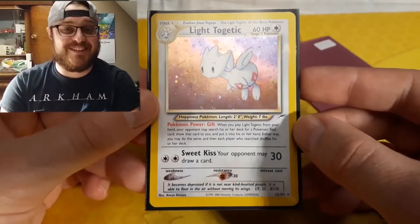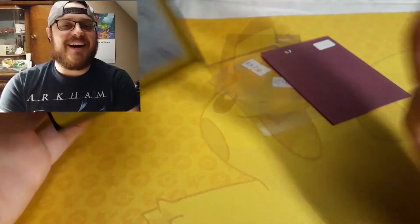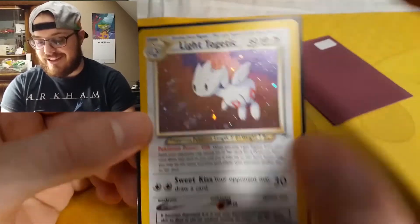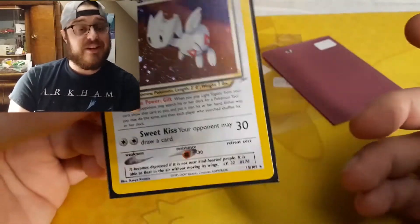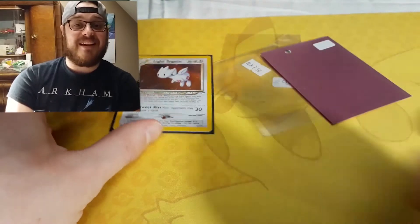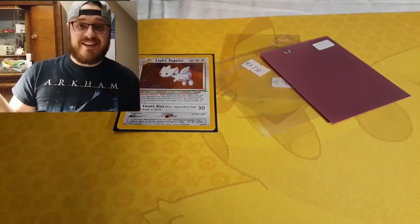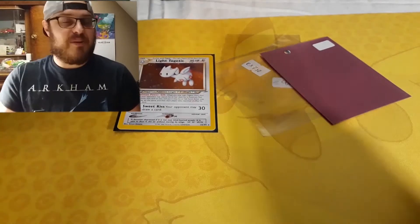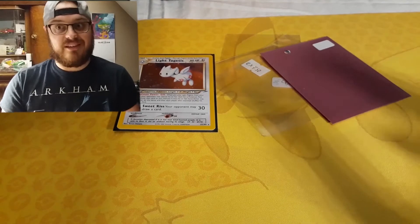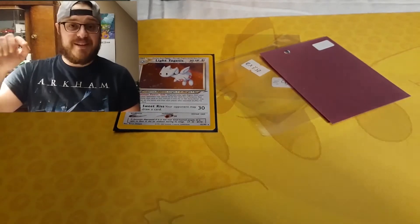Definitely get that, and don't make the same mistake as that seller — don't write on your cards, it's just insane. So this is the Light Togetic — it's not first edition, but it's the near mint/mint unlimited edition. Thanks for watching, I'll have more content up in the near future. Put a like, put a comment, tell me what happened to your cards — did you also get a card that was written on in a dumb way? Tell me, and thanks for watching, subscribe, and I'll see you later.